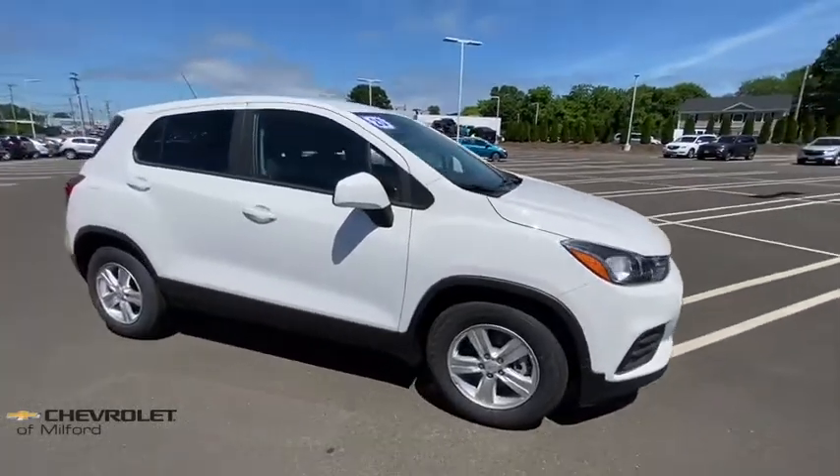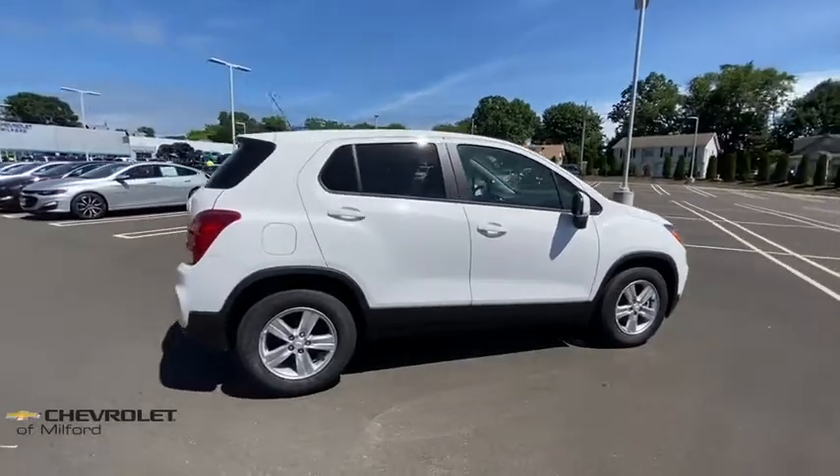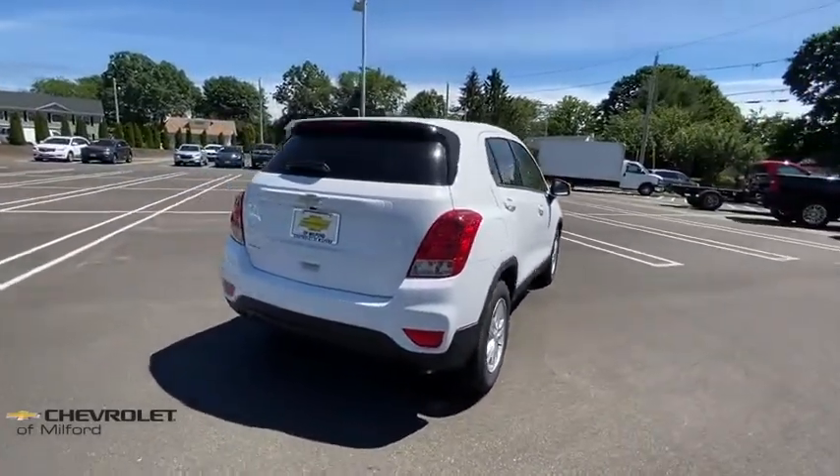Make a great choice today with the 2020 Chevrolet Trax. The Trax is tiny on the outside, but remarkably spacious within. It comes with a clean and modern interior.